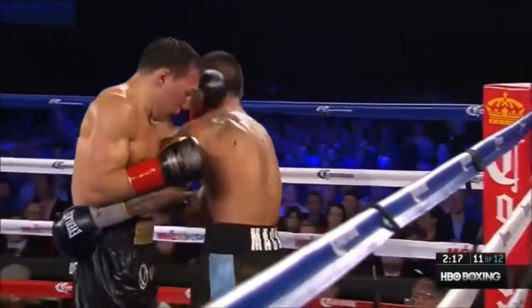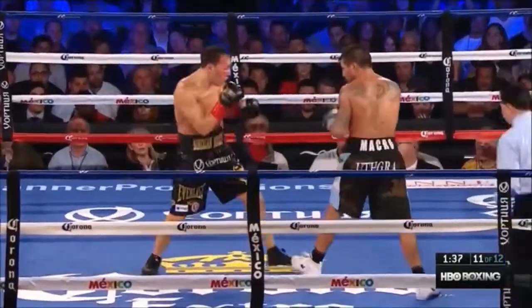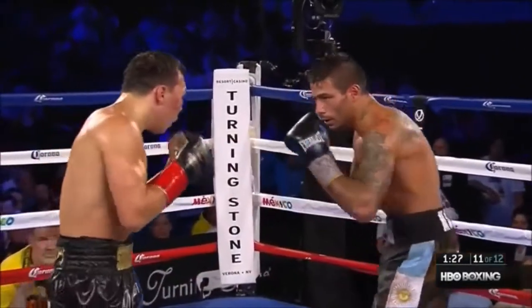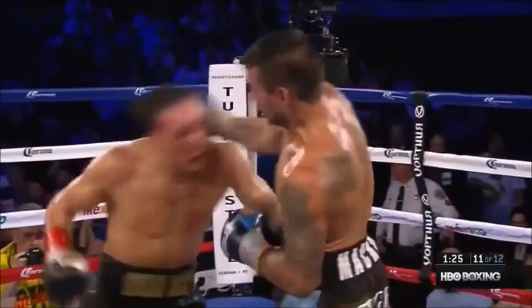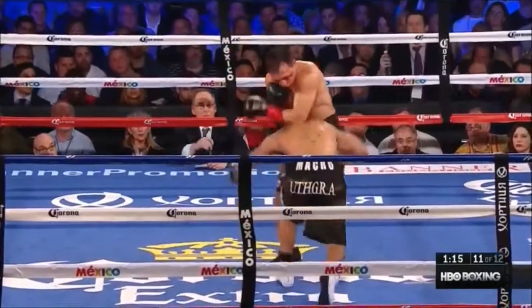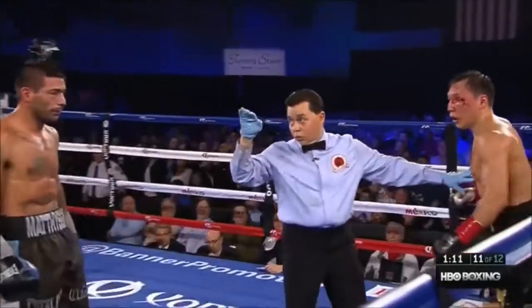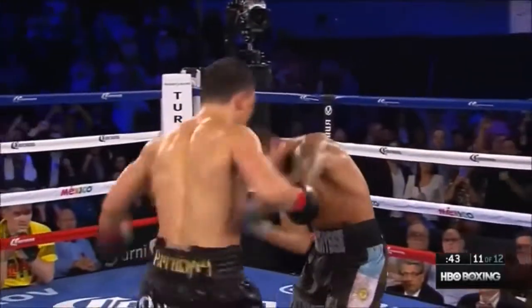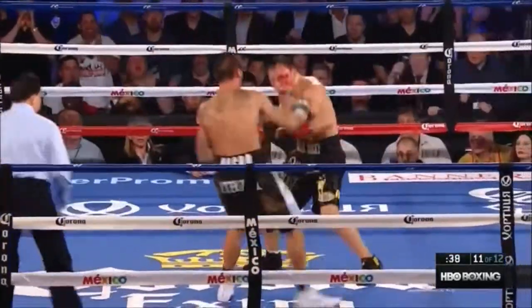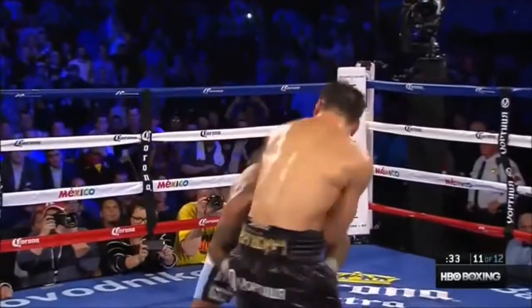Quick, precise left hook. Now they're finally back to work. Provodnikov with a left hook and a right cross, and an uppercut — body shots and another left hook. Matisse suddenly a little bit tempted. Provodnikov lands a good left hook and got Matisse's attention, buckled his legs, knocks him into the corner, lands a right hand, lands a left hook, lands another right hand and another left hook. Huge comeback by Provodnikov in round 11.